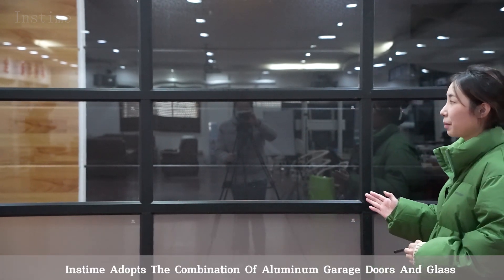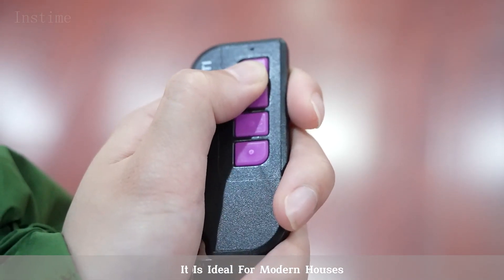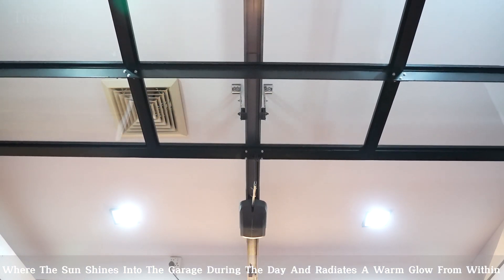Inkstam adopts the combination of aluminum garage doors and glass. It is ideal for modern houses, where the sun shines in the glass during the day and radiates the warm glow from within.